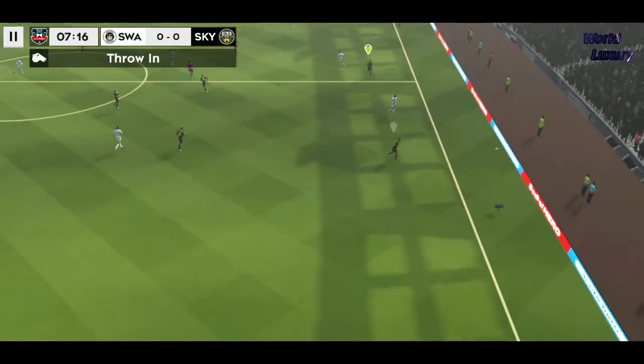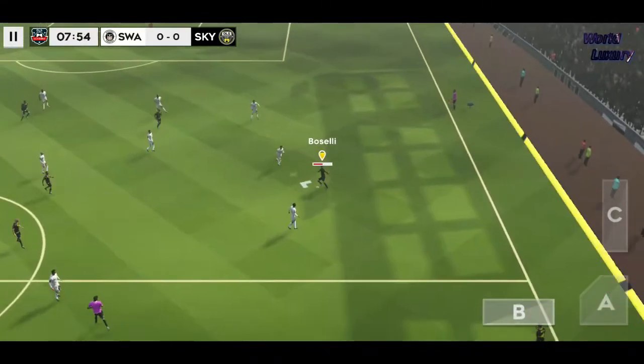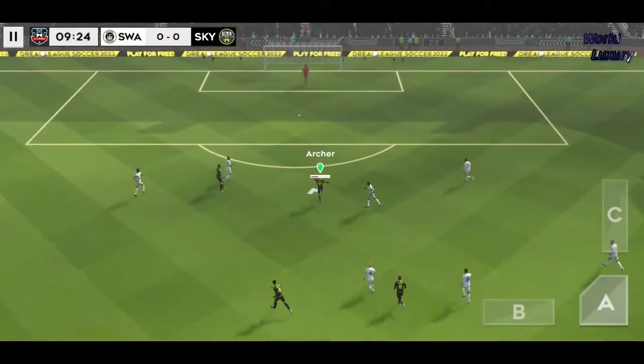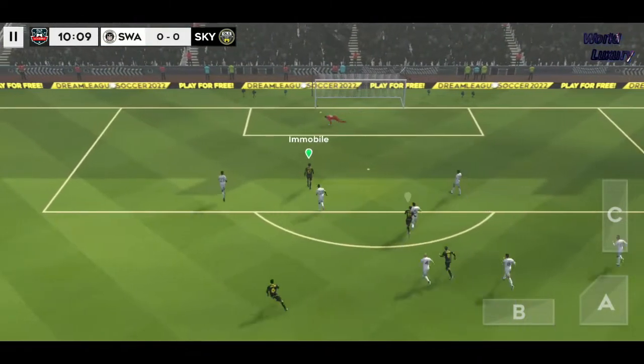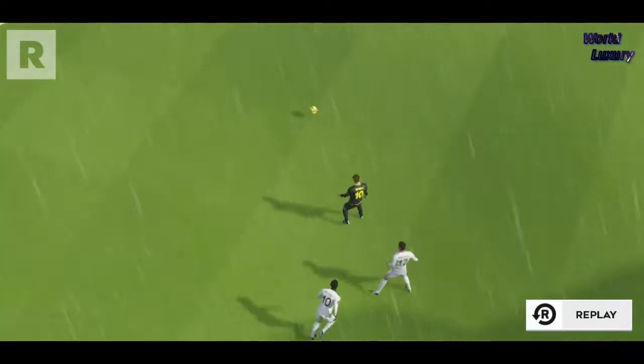The ball's crossed the line, it's out of play. Let's get it back inside. He shoots — goodness me, that was close! Let's see that one again.